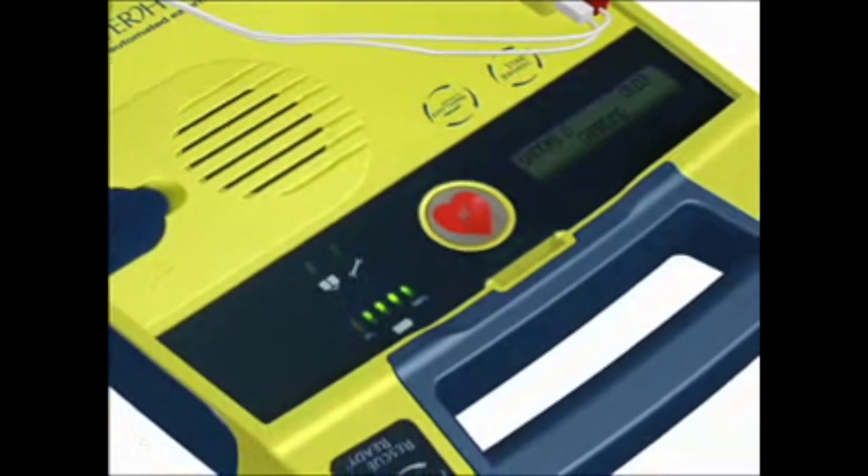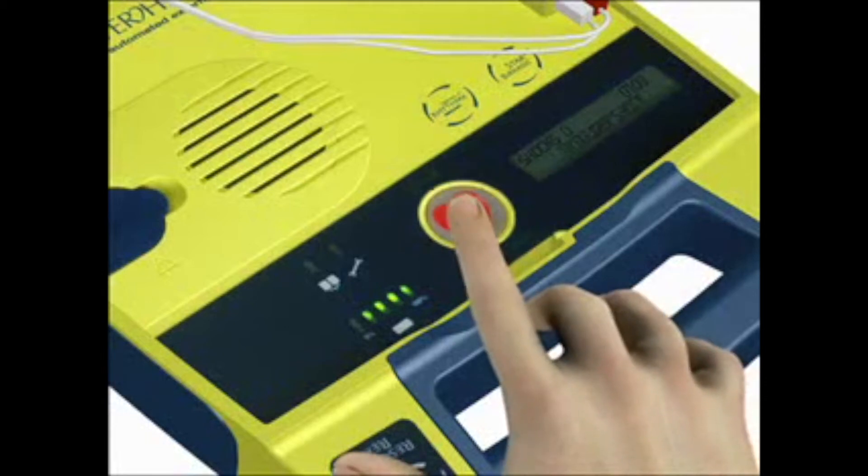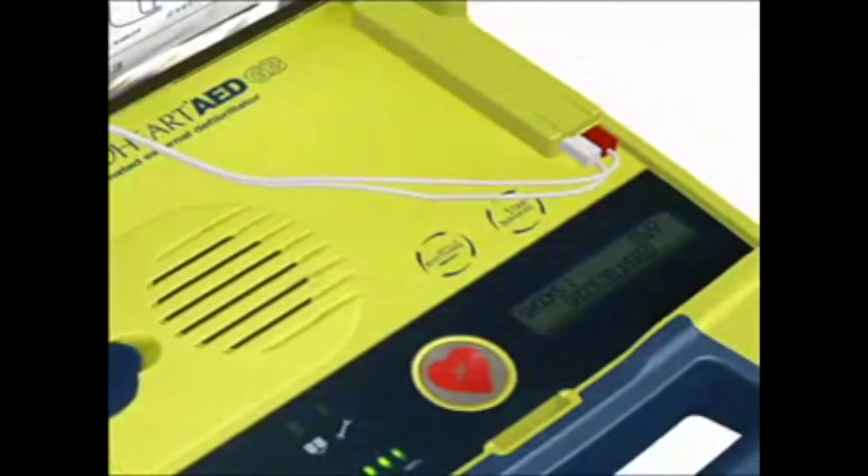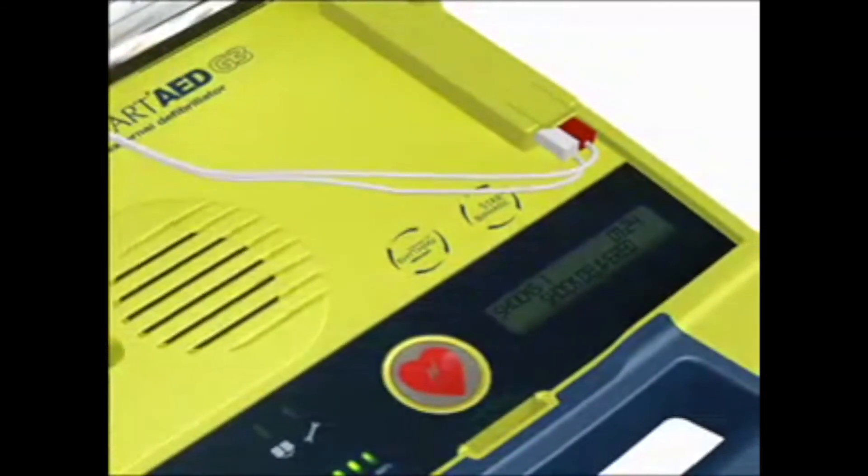Shock advised. Charging. When the AED is ready to deliver a shock, the shock button will flash and you will be prompted: Stand clear. Push flashing button to deliver shock. After the AED delivers a shock, the voice prompt will say: Shock delivered. It is important to note that the AED has been designed to only deliver a shock when one is needed. You cannot accidentally shock someone.